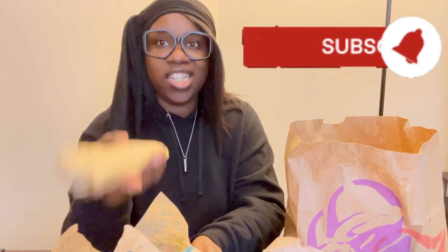Okay, let's get into the cheesy double beef burrito. It's a little heavy, got a little weight on it — like you could smack somebody with this.